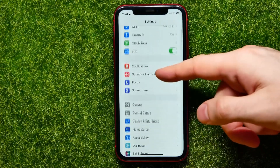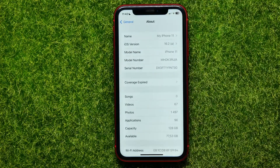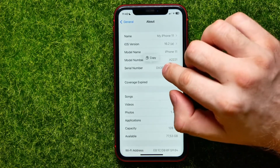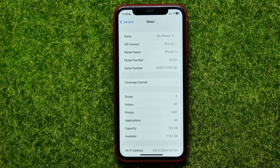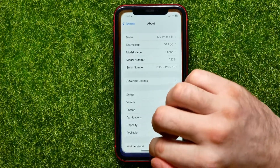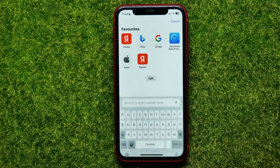First, open up Settings, then scroll down and get into General. Next, hit About, and right there you can easily find the serial number. Hold down on it until the copy feature comes up, then hit Copy to copy the number to the clipboard.